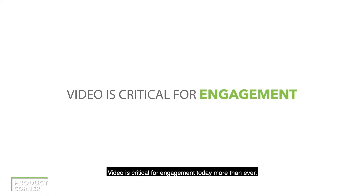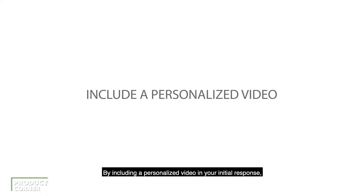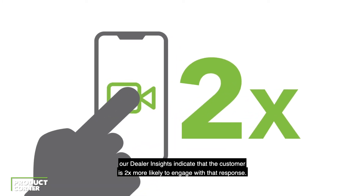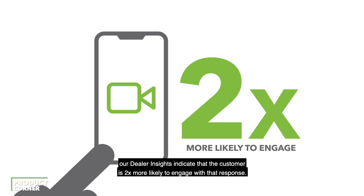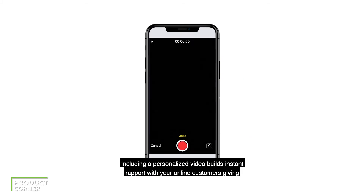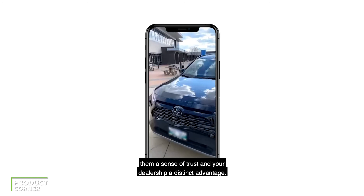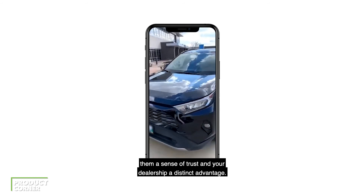Video is critical for engagement today more than ever. By including a personalized video in your initial response, our dealer insights indicate that the customer is two times more likely to engage with that response. Including a personalized video builds instant rapport with your online customers, giving them a sense of trust and your dealership a distinct advantage.